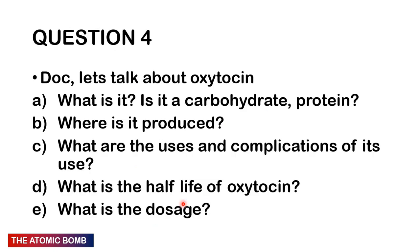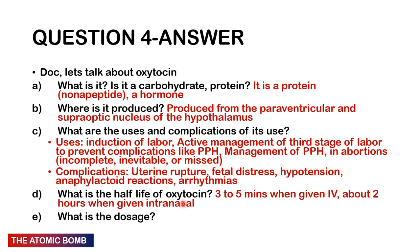Question 4: What is oxytocin — is it a carbohydrate, protein, or lipid? Why is it produced, what are its uses and complications, what is its half-life, and what is the dosage? Oxytocin is a protein — a nonapeptide consisting of nine amino acids. It is produced in the paraventricular and supraoptic nuclei of the hypothalamus; it is released (not produced) from the posterior pituitary. Uses: induction of labour, active management of the third stage of labour, management of postpartum haemorrhage, and management of incomplete/inevitable/missed abortions.